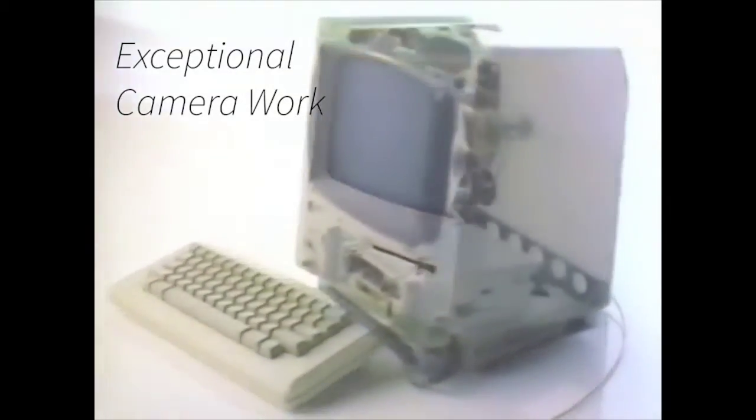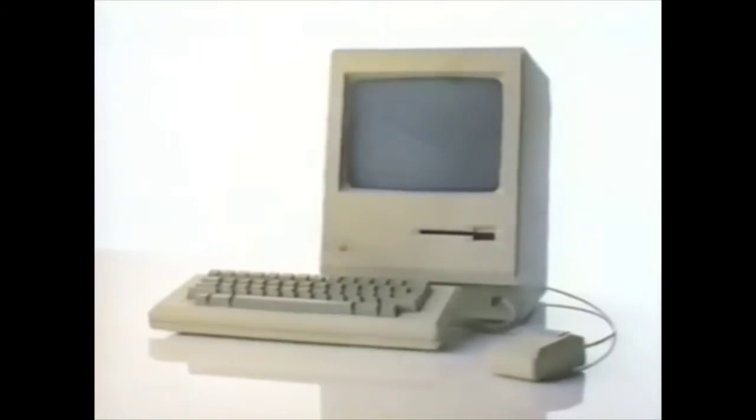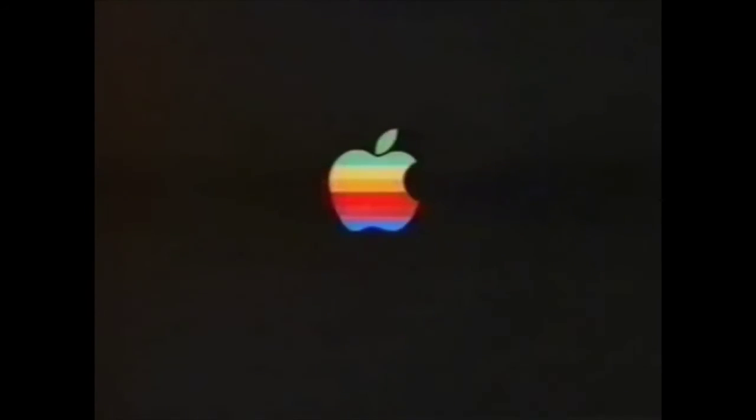The real genius of Macintosh, the world's newest personal computer, isn't its 32-bit microprocessor, or its Lisa technology, or that it captures the power of a mainframe on a board 10 by 10 inches, or even that it costs half as much as computers half as powerful. The real genius of Macintosh is that you don't have to be a genius to use it. Macintosh — the computer for the rest of us.